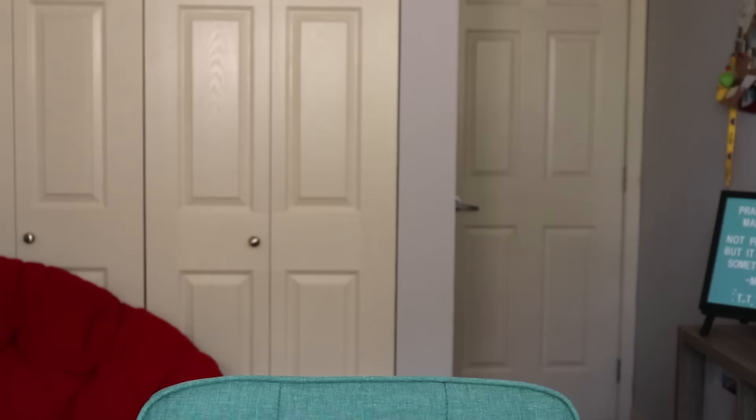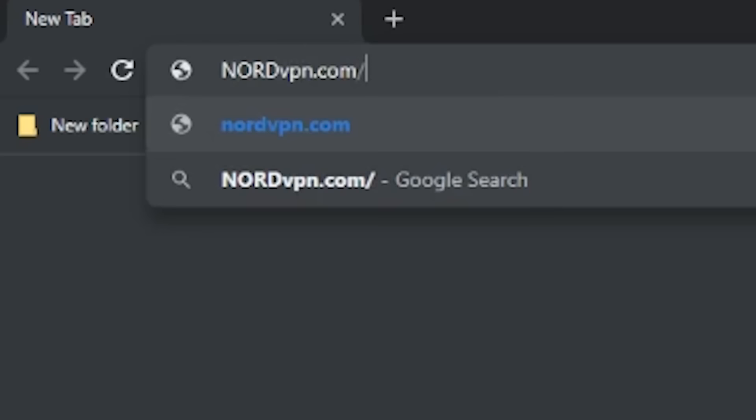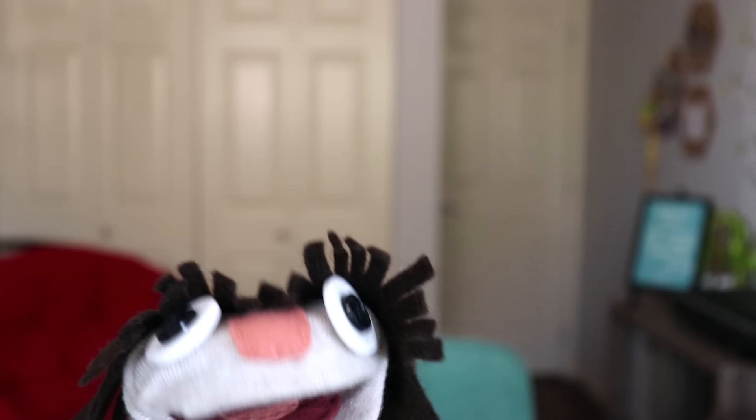But first a word from the sponsor of this video. This video is brought to you by NordVPN. Don't want strangers busting into your computer and getting a hold of your old and embarrassing art? NordVPN has your back. Go to nordvpn.com/CaseyGolden to get 75% off a three-year plan and use code CaseyGolden for an extra free month.